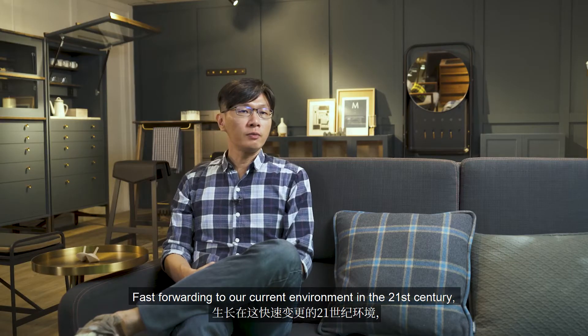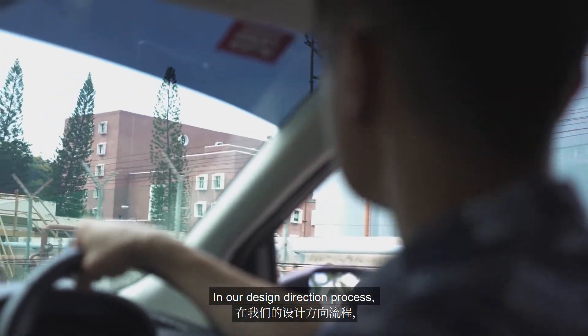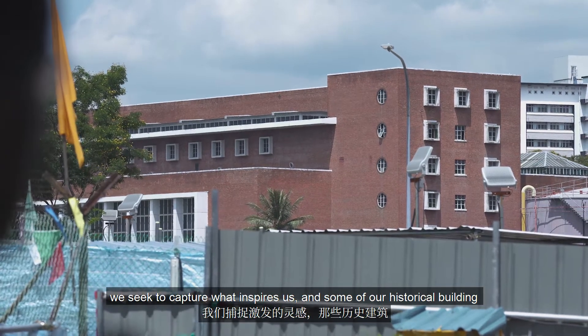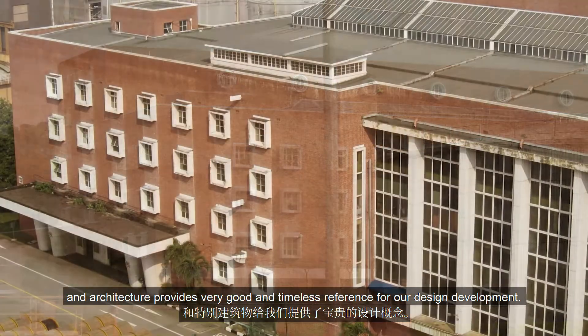Fast forwarding to our current environment in the 21st century, we questioned how our furniture collection can stay relevant in today's urban living context. In our design direction process, we kept looking back on Singapore's development history and our surroundings. We seek to capture what inspired us, and some of our historical buildings and architecture provide very good and timeless reference for our design development.